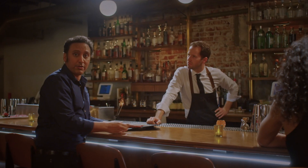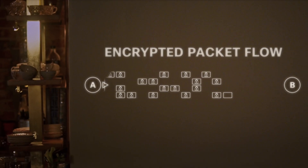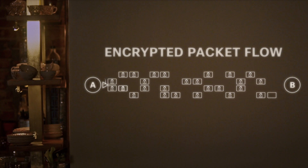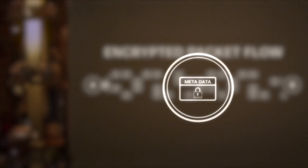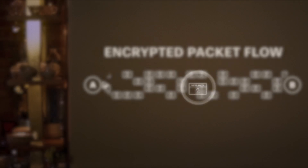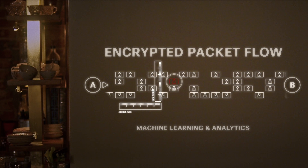Welcome to the future. It's called Cisco Encrypted Traffic Analytics, and it identifies suspicious behavior within encrypted traffic without decrypting it. When hackers hide malware inside encrypted traffic, Cisco can identify that suspicious behavior by looking at the metadata of the flow. Using machine learning and analytics, it actively learns what's normal behavior and what isn't. And so, as hackers adapt, so do you.